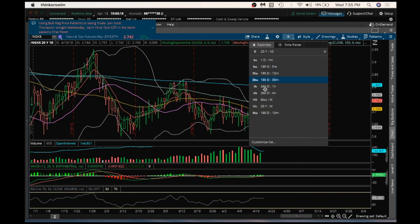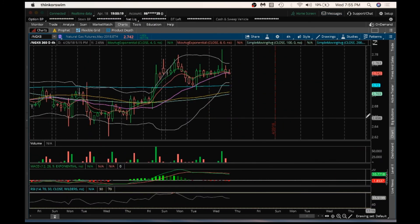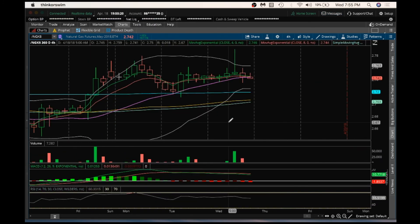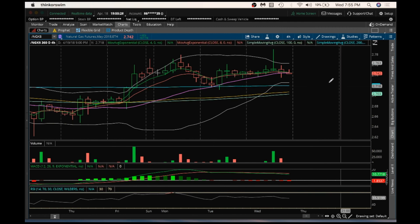That's about it that I see. Four-hour, that's the same as the hourly support. Have a good night. I will see you tomorrow.